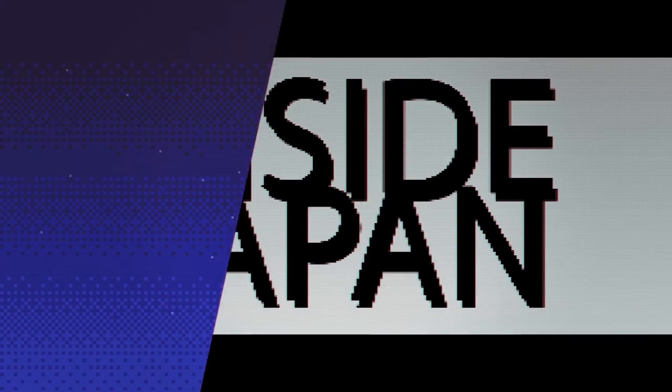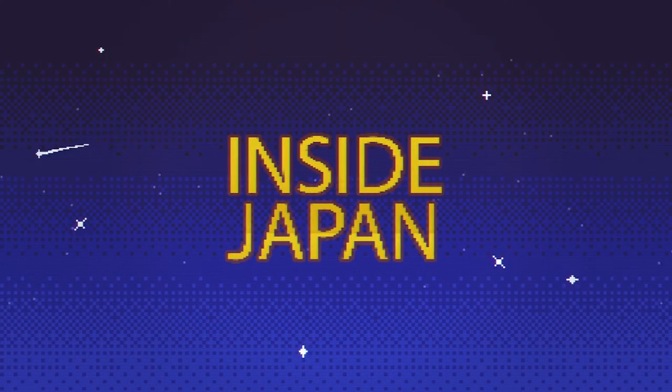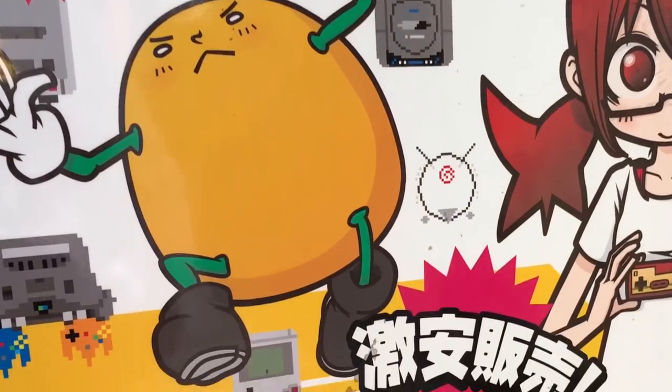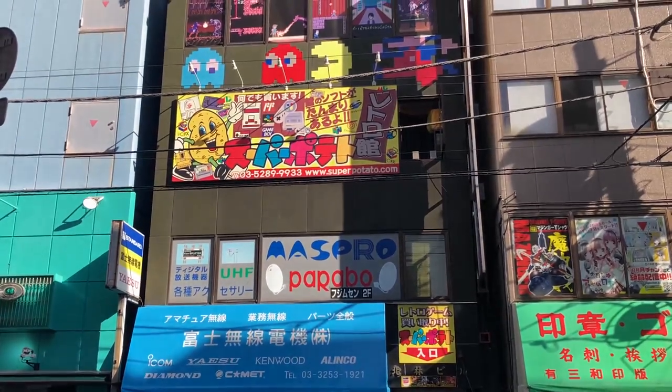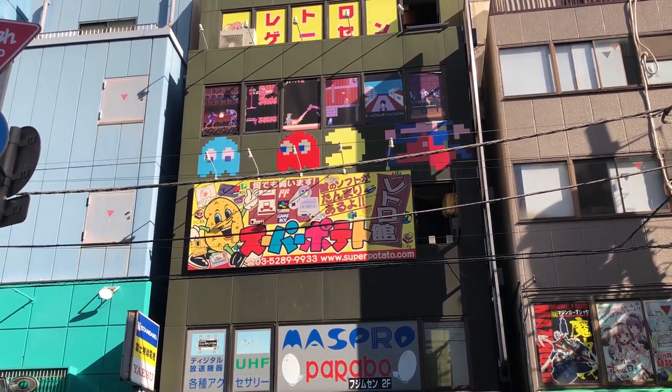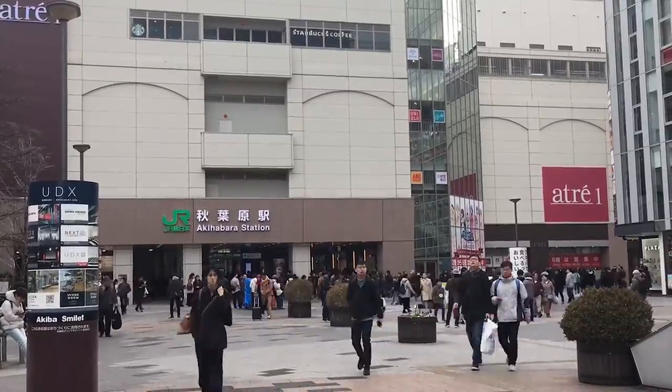Hey everyone and welcome to Inside Japan. For this week's video we'll be taking a look at Super Potato, which is a specialty store selling retro video games. There are a number of locations but we headed to the main store which is located in Akihabara.